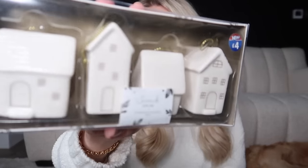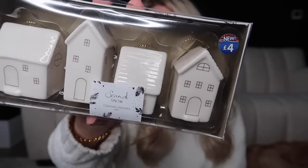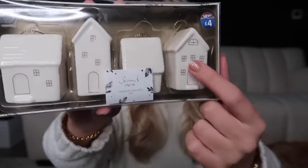They also do these little mini ceramic houses — very Neptune/White Company style — which I've been collecting for years. I love creating a little village scene somewhere. These ones are hanging decorations, though I'd probably switch out the thread. They have little gold foiled windows — really really pretty.